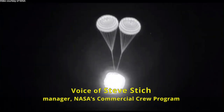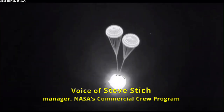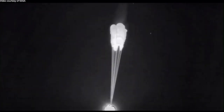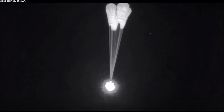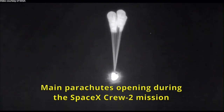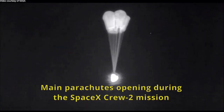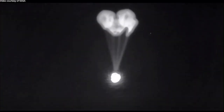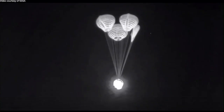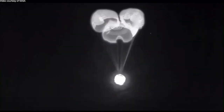We did see on the CRS-24 mission one of the four main parachutes lagged a little behind the other three in terms of deployment. This was a little less than we saw on the Crew-2 vehicle — on Crew-2 return we had one that was about a 70-second lagger. The descent rate on the cargo vehicle was well within family, even with that lagging parachute.